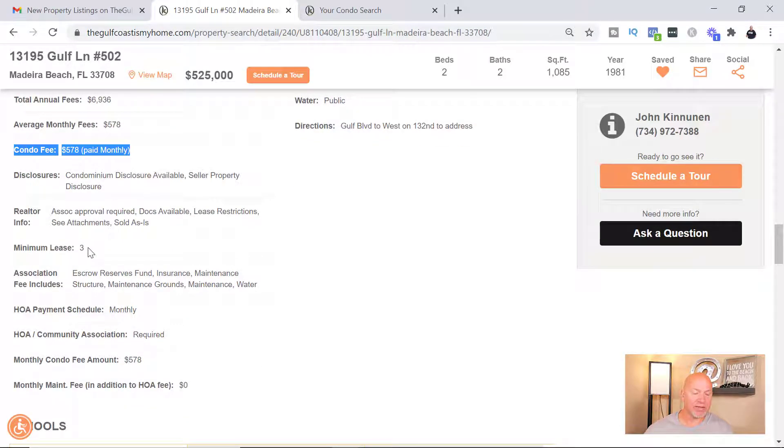Minimum lease — now this is very important to a lot of people. Minimum lease three means three months: you can lease this property out, but it has to be at a minimum of three months at a time. Some of them are one to seven days, some are two weeks, some are a month — it just depends on the different associations. So if that's something important to you and you want to be able to lease it out for the day or for the week, you've got to pay attention to that.